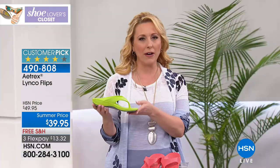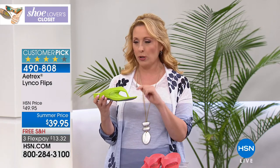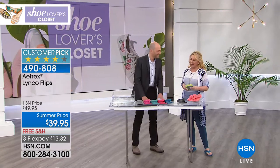But the story of this shoe is all about the technology. I'm going to introduce our special guest, Vice President of Atrix Worldwide, Matthew Schwartz. Hi Matthew.